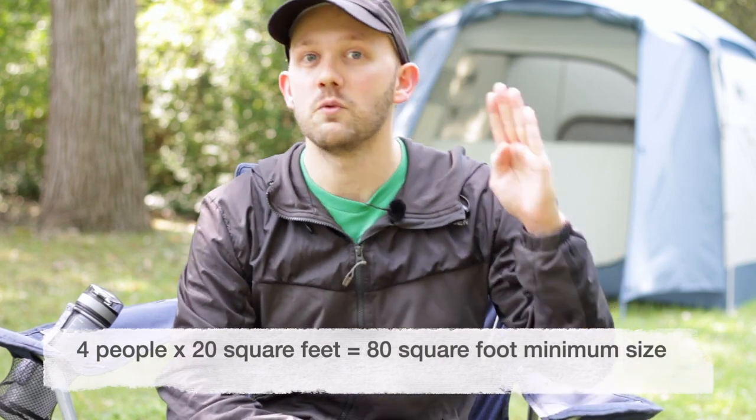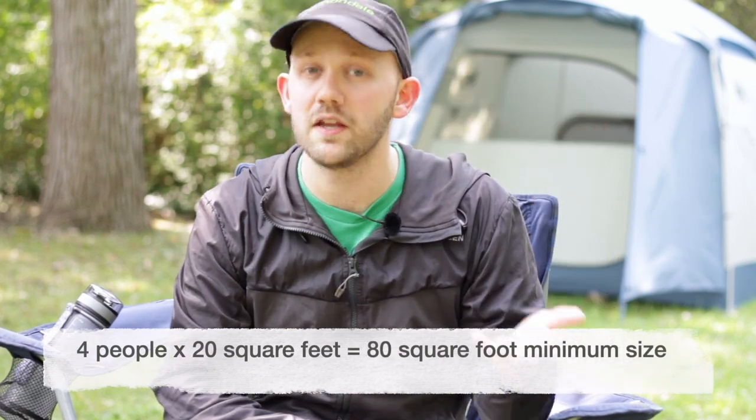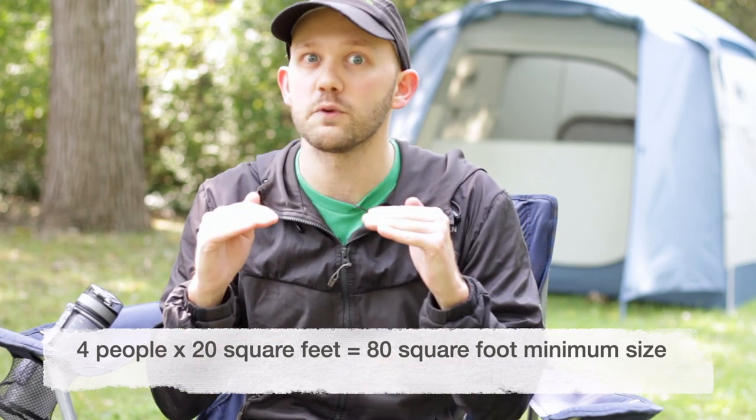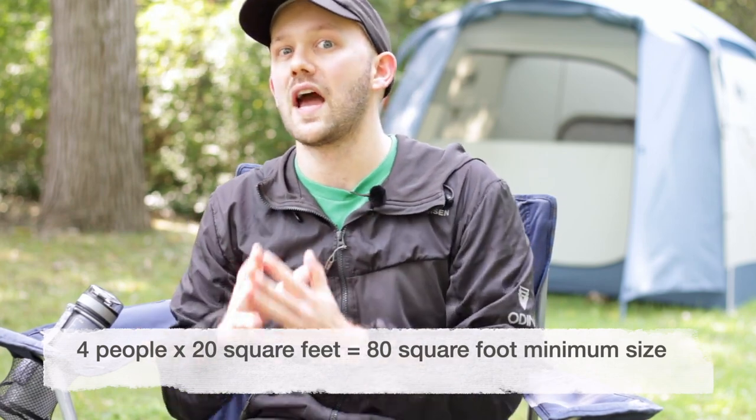The second method is to take 20 square feet and multiply it by the number of people you'd be camping with, in order to get the minimum floor area for your tent. So for example, with a family of four, you take four, multiply it by 20, which is 80. So 80 square feet is the minimum floor area you need in your tent to accommodate that many people. Personally, I don't really like this method because the floor area can be a bit misleading.